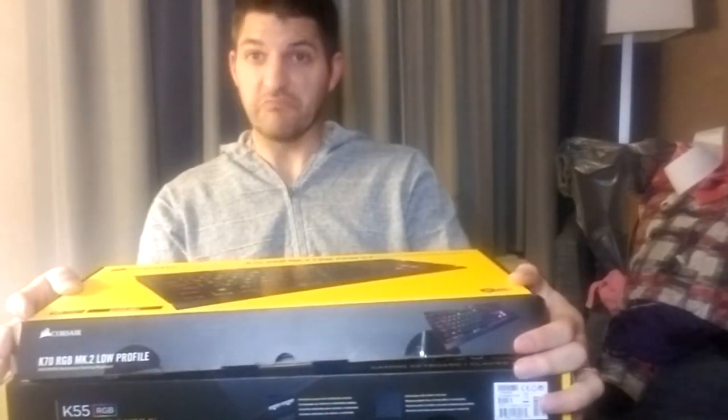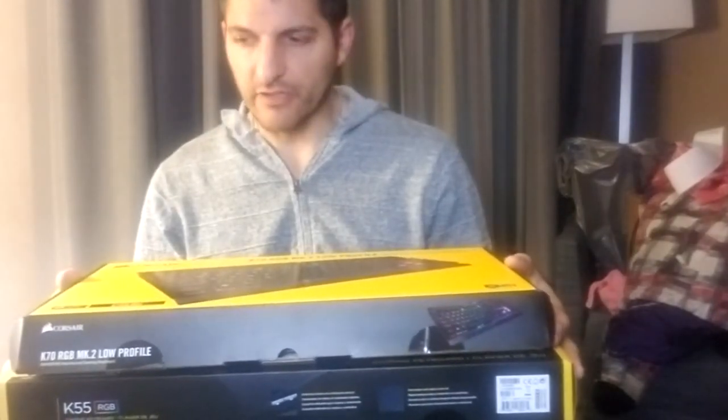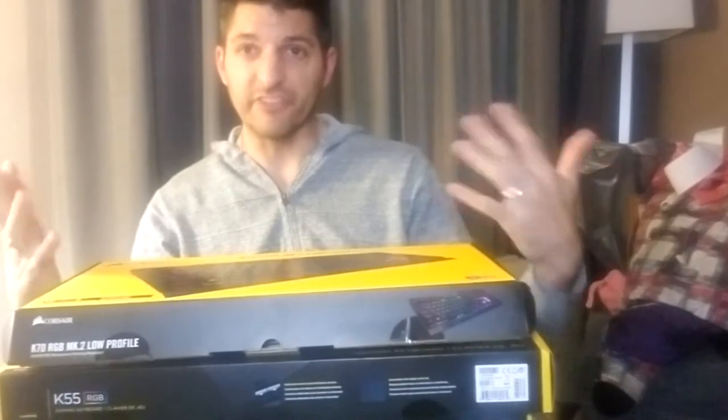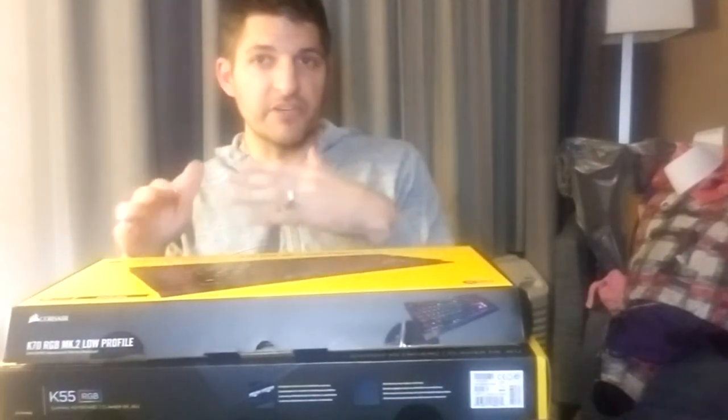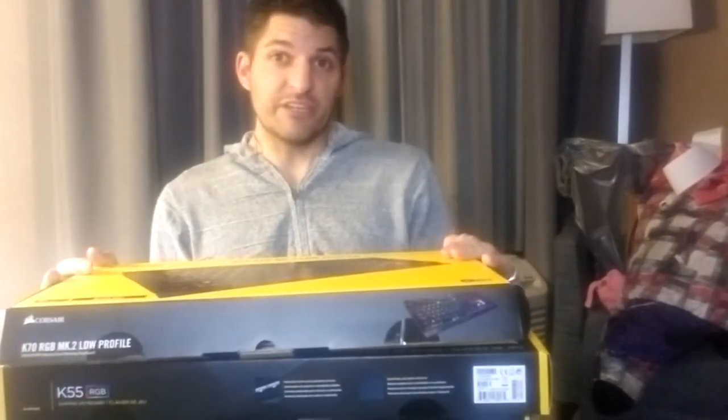Today we're talking about keyboards for coding or programming - for developers, not necessarily for gamers. But we kind of work in the same world and sometimes we're the same people too, so I wanted to see if we have the same keyboards. I bought them all.